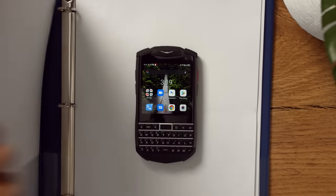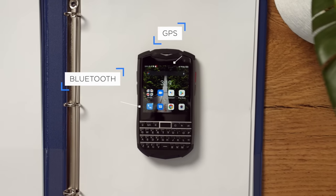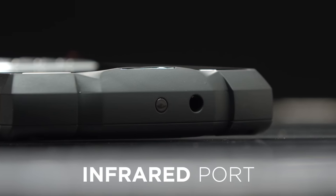The Titan Pocket runs on the latest Android OS and offers many of the features that you've come to expect, such as Bluetooth, GPS, NFC, and even an infrared port — something that the previous Titan doesn't have.